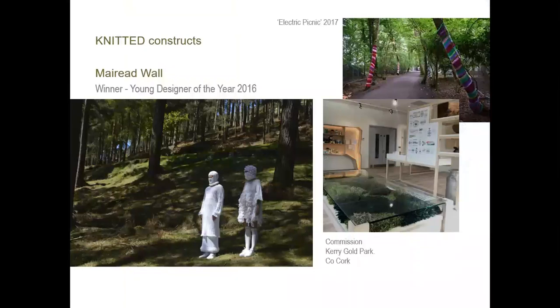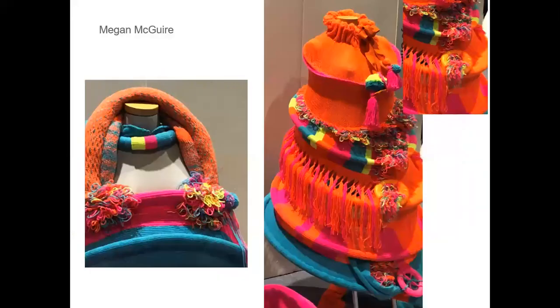Knitted constructions where students develop an interest or link with fashion outcomes — this student was able to use her interest in knitting, looking at a commission for Kerry Gold and then the Electric Picnic, showing that it can be used in very different contexts. Here's another example of knit where the student was working again with the idea of festivals and body performance with pieces she made.